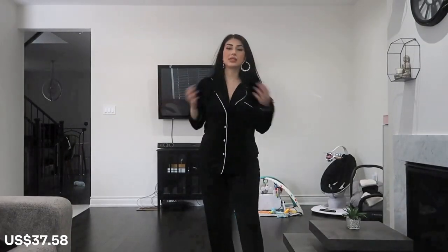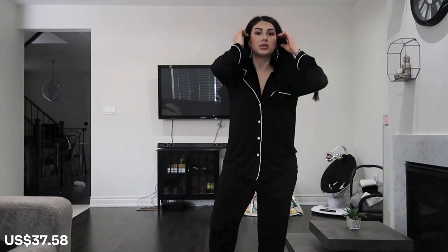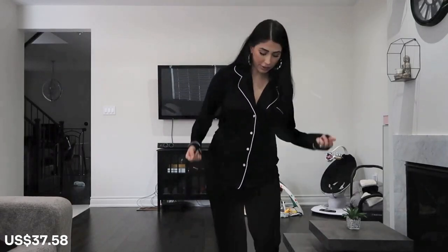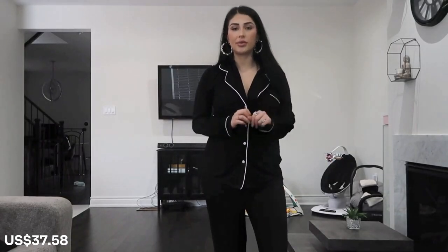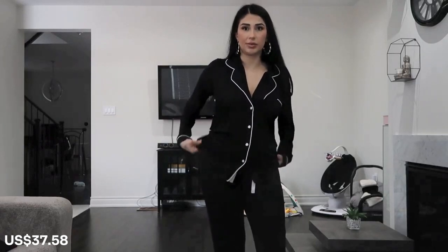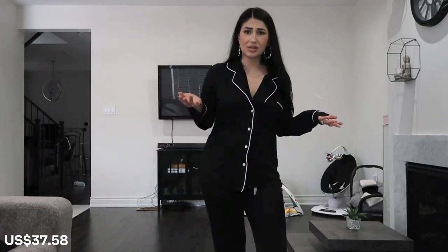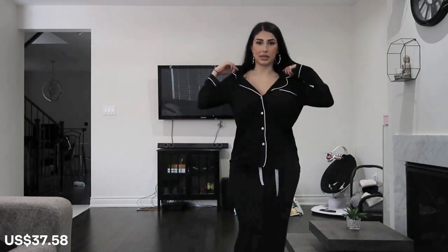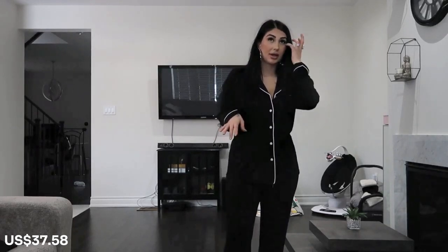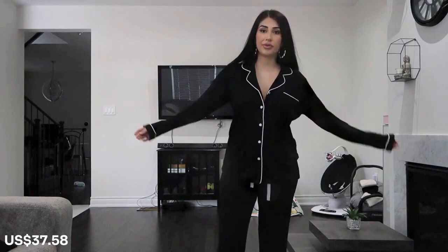The next item I want to show you guys is this classic set that I've honestly been searching for forever. It's really hard to find affordable sleepwear that will last — I've gone through pajamas, especially through my pregnancy, like nothing. So I was super excited to find this one because it's exactly the style I've been searching for at an affordable price. It has an elastic waist, which I always need because I go up and down with weight. It has a sleek look with a button-down. The size in this one is a medium, which is a little bit tighter than the first one, especially around the waistline.